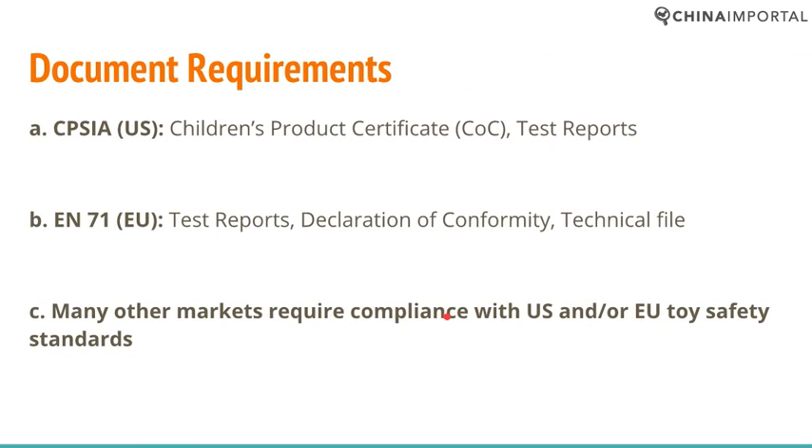Document requirements, for the most part, refer to a document that is issued by the importer. In the US, we have CPSIA, and every children's product is covered by CPSIA in every state. This requires the importer to issue a Children's Product Certificate — a CPC — and test reports proving that your product is compliant. These test reports must be issued by an accredited third party such as SGS or Intertech. The CPC itself is actually issued by the importer — it's just a matter of filling in a template.